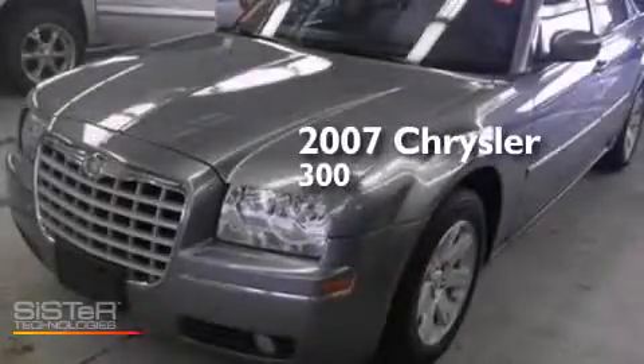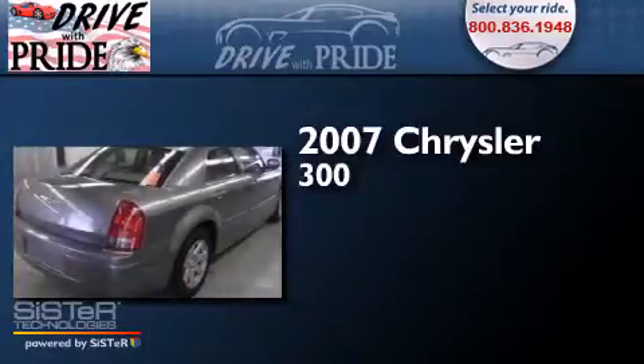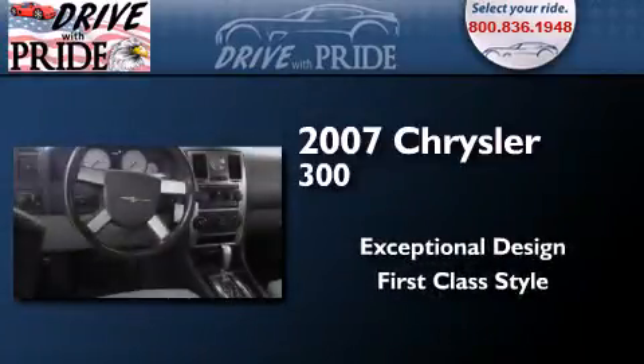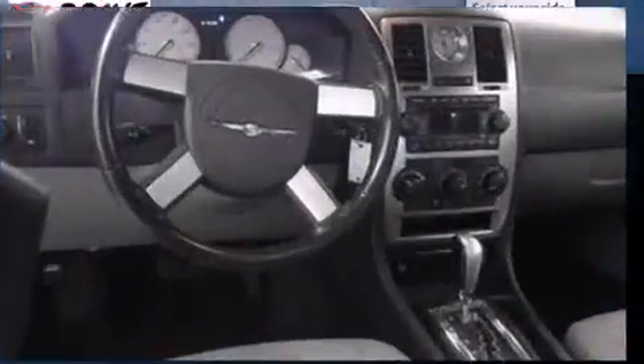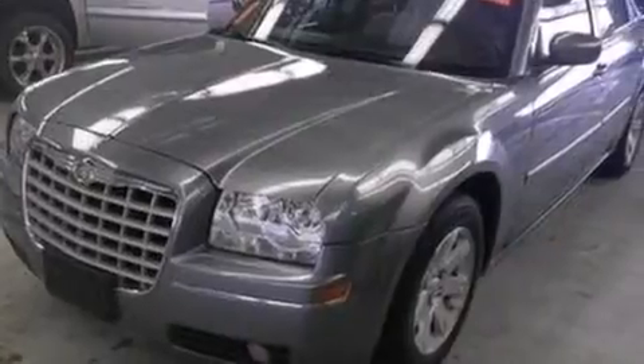This is a 2007 Chrysler 300. Features include a low tire pressure indicator, aluminum wheels, cruise control, a leather-wrapped shift knob, and front and rear floor mats.